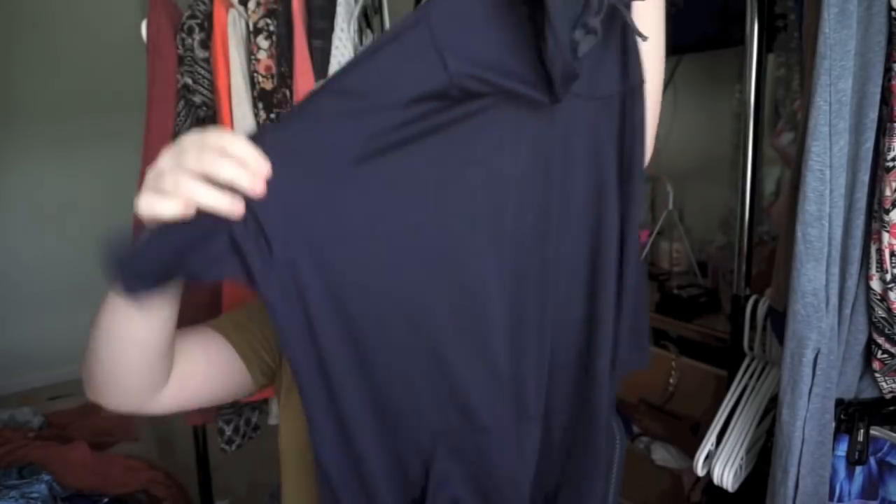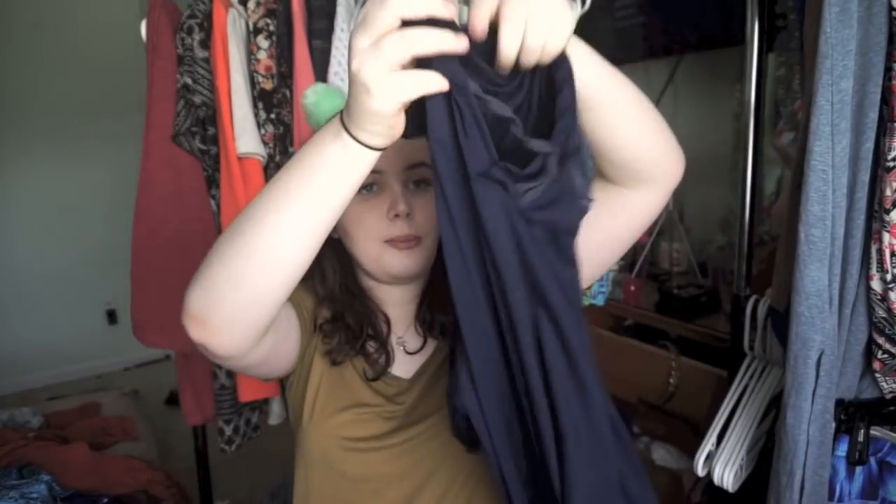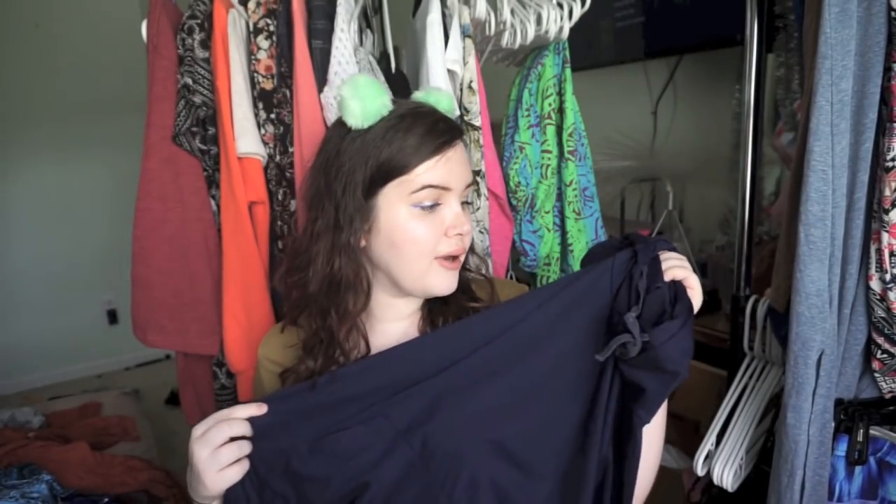I've always been terrified to wear crop tops so that was kind of a huge step for me. This outfit was from She Inside, for all those that were wondering. They also sent me this hoodie — kind of like the other hoodie I just showed but this one has sleeves. It's a really pretty dark dark blue and I don't have any hoodies this color.